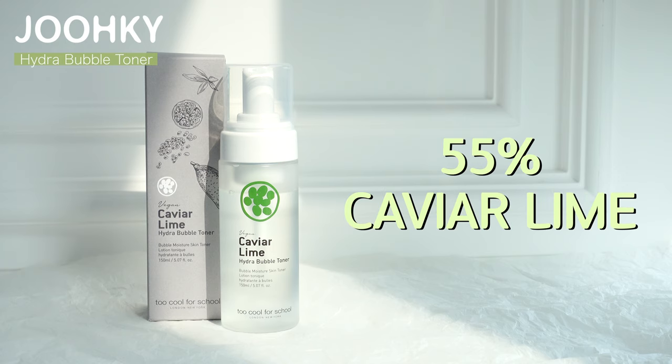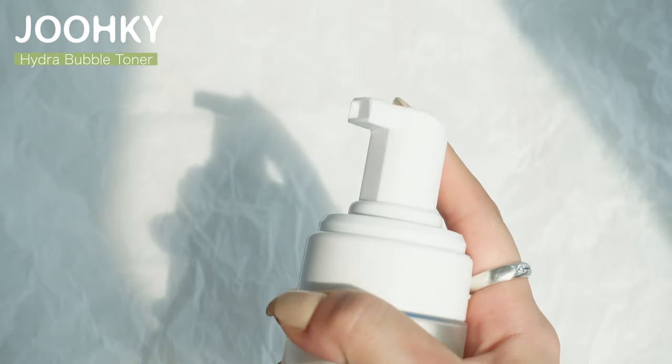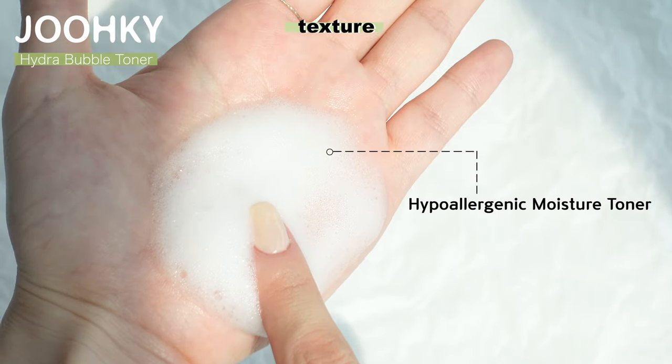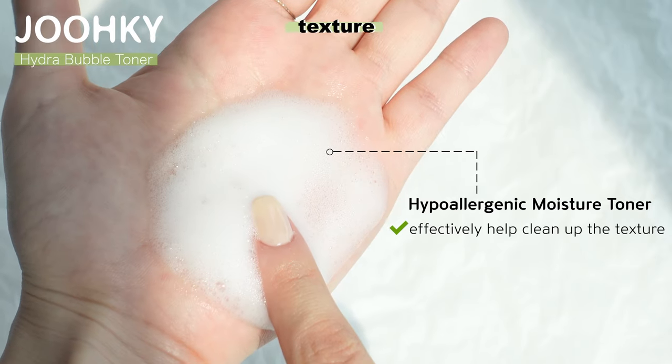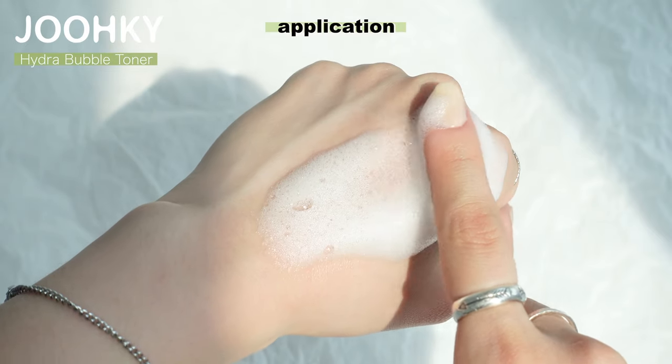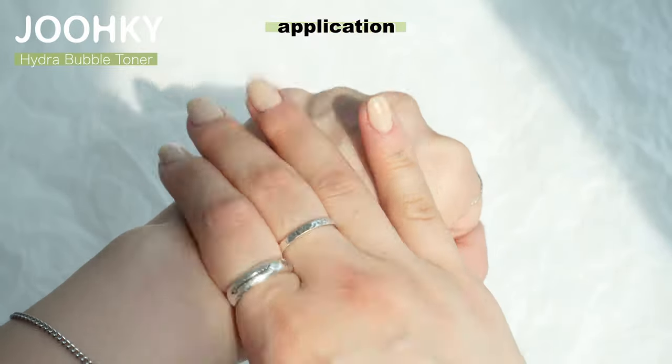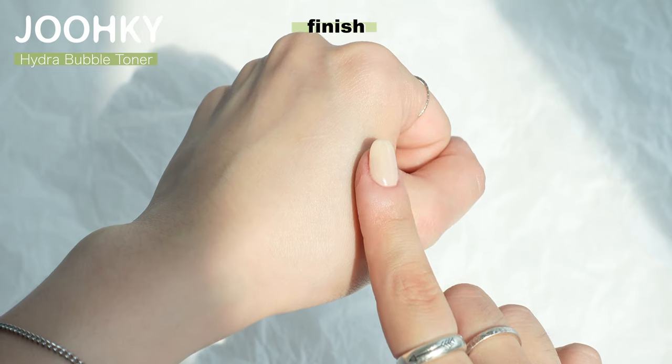So now let's take a look at each product and let me show you my skincare routine. The first product is the Caviar Lime Bubble Toner. This bubble toner contains 55% Caviar Lime and, like its name, it comes in a pump type dispenser that creates bubbles as the toner is pumped out. The soft bubbles are said to be a hypoallergenic moisture toner. The bubble particles pop on the skin to effectively help clean up the texture and absorb moisture. This toner has very soft dense bubbles, and unlike most toners we're familiar with, it can have multiple uses according to the skin's condition.